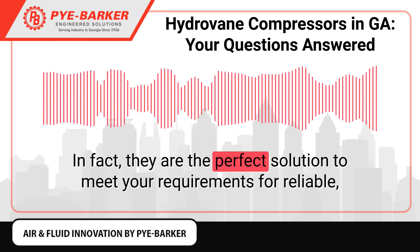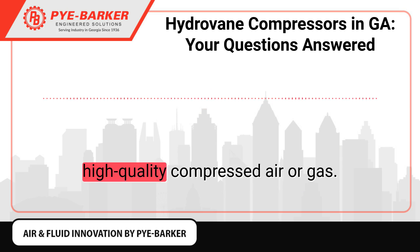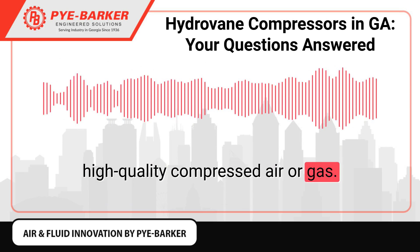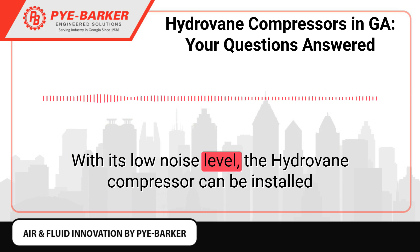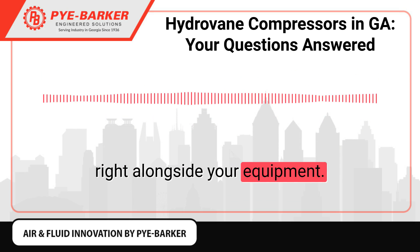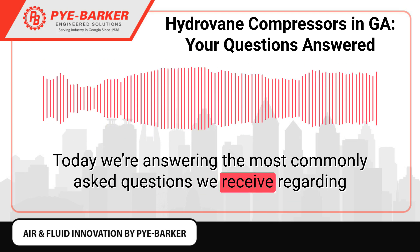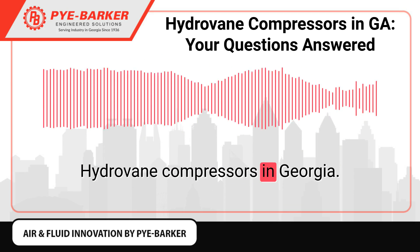In fact, they are the perfect solution to meet your requirements for reliable, high-quality compressed air or gas. With its low noise level, the Hydrovane compressor can be installed right alongside your equipment. Today, we're answering the most commonly asked questions we receive regarding Hydrovane compressors in Georgia.